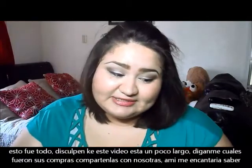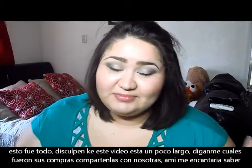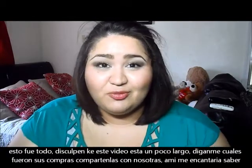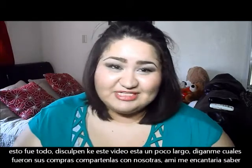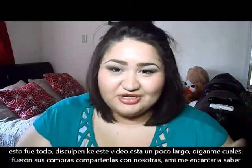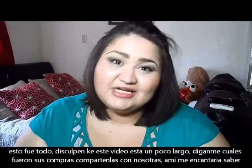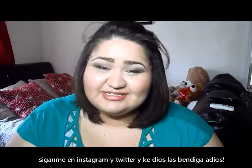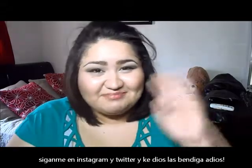So that was it, you guys. Sorry this video was a little long, but this was my collective haul. I hope you enjoyed! Let me know what goodies you've bought this month. Follow me on Instagram and Twitter for daily updates, and if you have any questions let me know. I'll see you in my next video. God bless, bye!